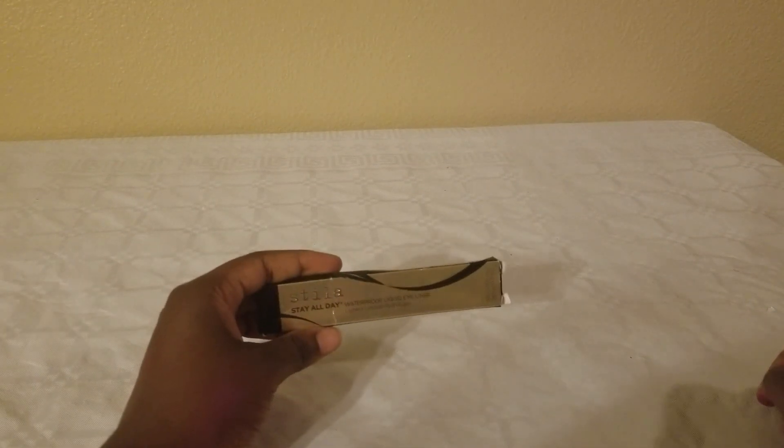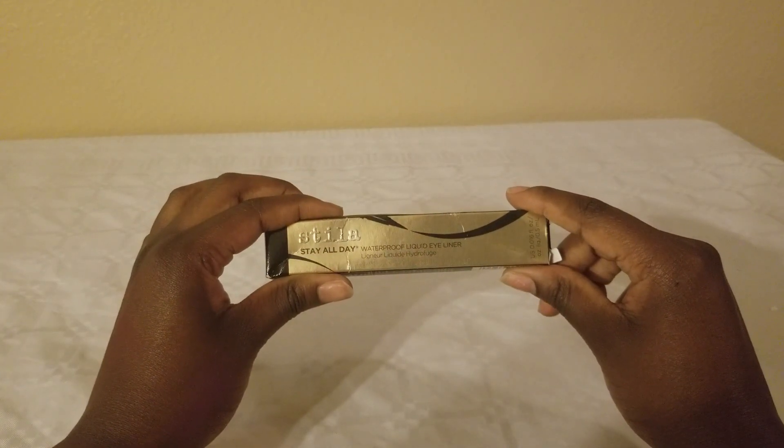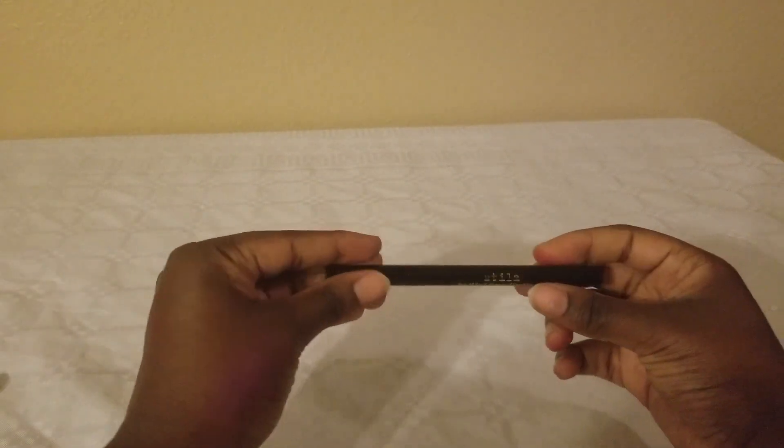The next product is the one I misplaced earlier — it is the waterproof liquid eyeliner from Stila. I know the box is a little beat up, guys, but here we are.